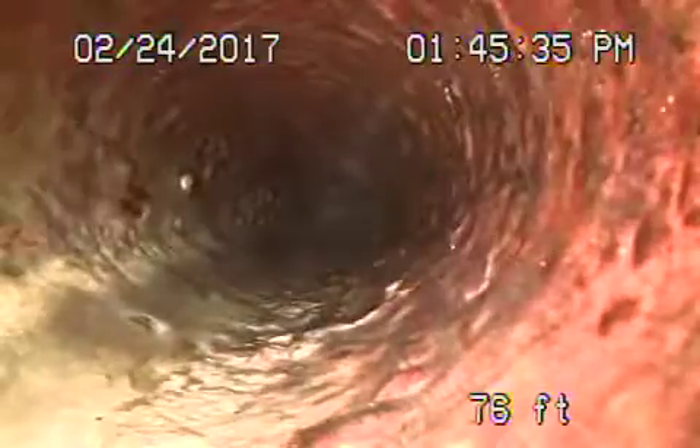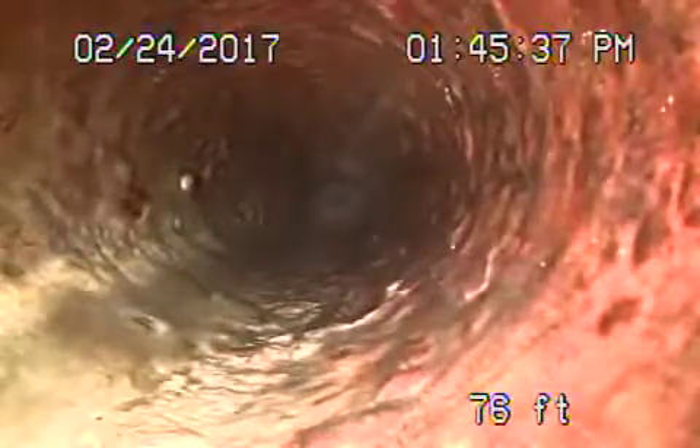We're here at 7356 Alpine Way in Tohunga. We're starting off by running the camera from a clean-out located on the side of the house, all the way out to the front of the house. We passed another clean-out along the way, and we're going to have a look at the pipe here. We're now at the front of the house.